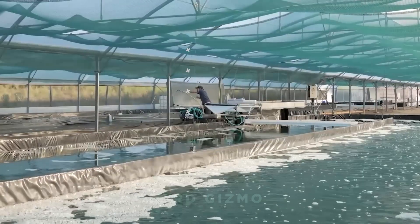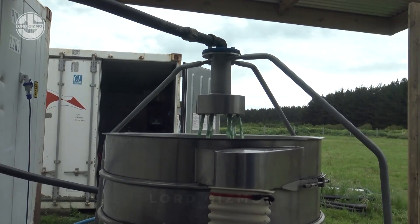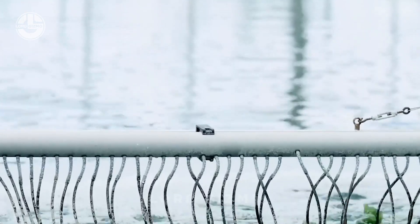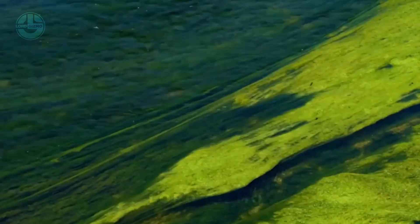Hello everyone. Today we're visiting the incredible world of spirulina farming, where modern technology meets sustainability in an exciting aquatic farming environment, all within the controlled space of a greenhouse. Spirulina, a blue-green algae, has been used for centuries by the Aztecs and African communities.